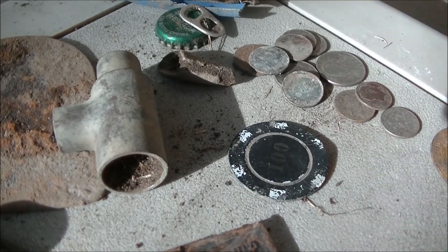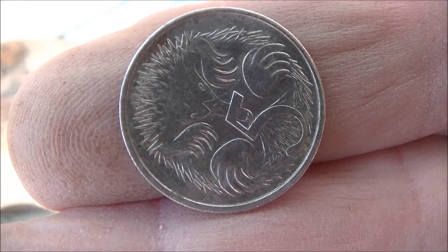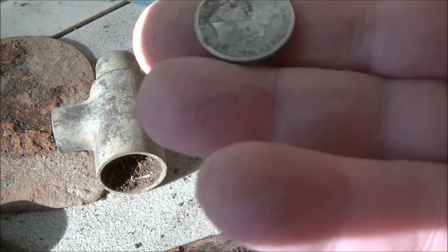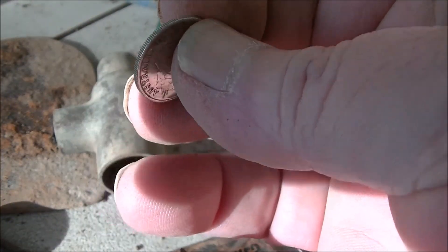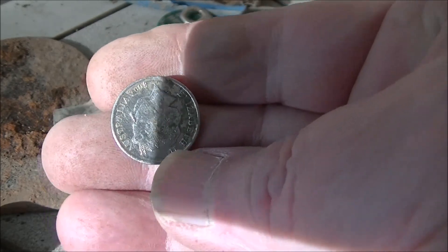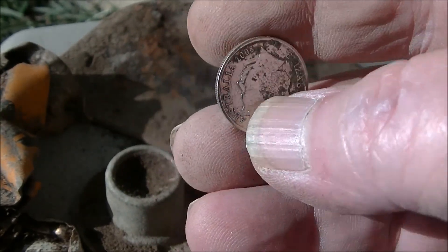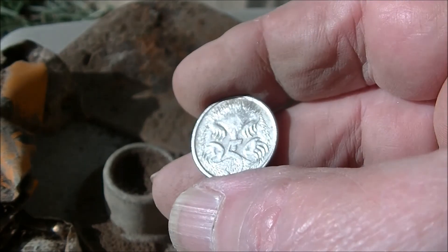And I found this Australian nickel. I think it's a nickel — it says five on it. On the other side it's got Elizabeth II. It's between the size of a nickel and a dime, a little bit larger than a dime. Sort of light. I'll have to check it out. I doubt if it's a precious metal. It's like 2008.